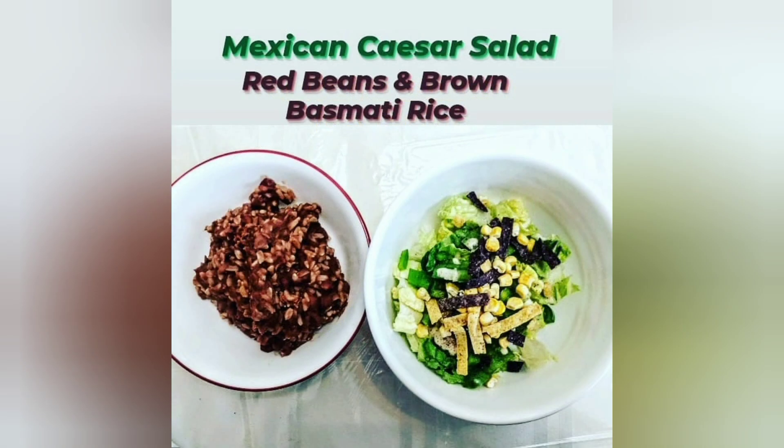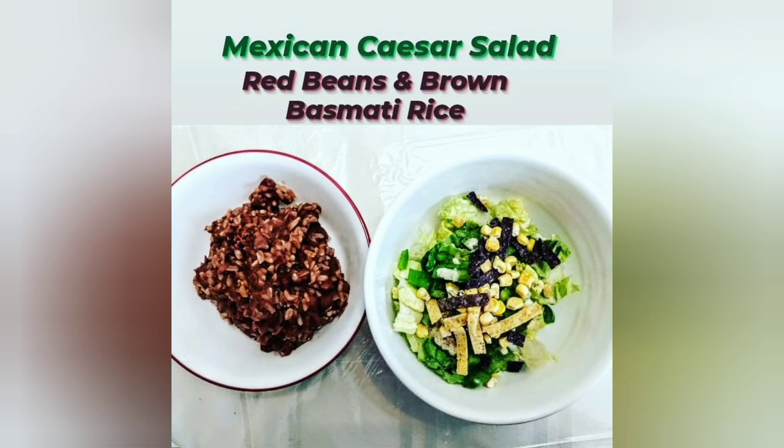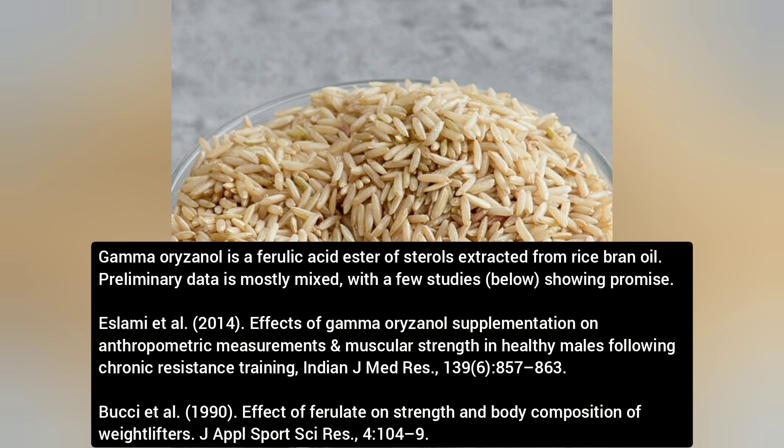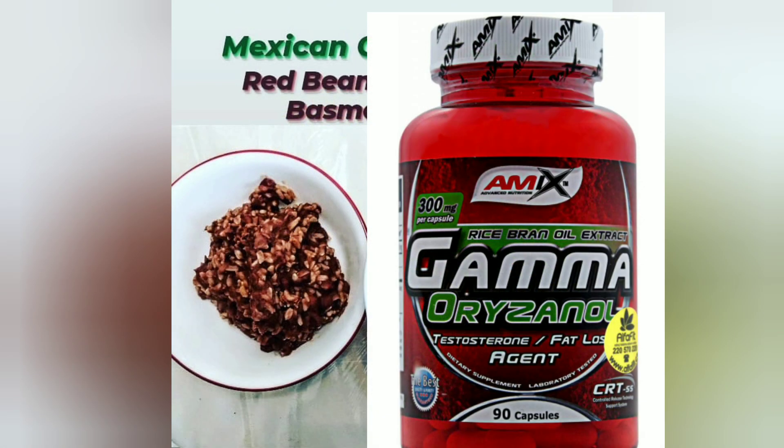Next we have Mexican Caesar salad, red beans, and brown basmati rice. The big thing I want to talk about here is the brown basmati rice. We know the typical bodybuilder diet — broccoli, brown rice — but could there be more to brown rice than just carbs and energy? I believe there actually is. There is interesting research that has looked at gamma-oryzanol, mainly found in the lipid fraction like the rice bran oil, in regards to potentially having some muscle strength and performance boosting effects. There may be a muscle building compound inside brown rice that we never knew about.